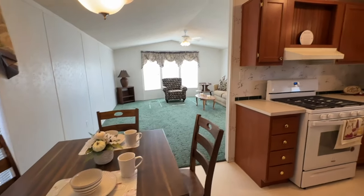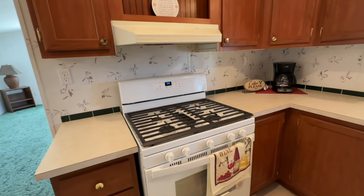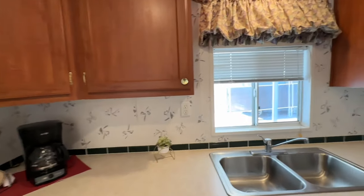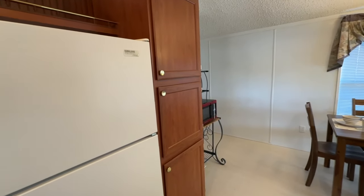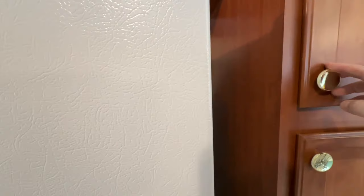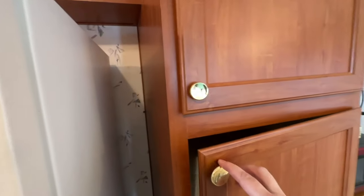This is an eat-in kitchen with a new 30-inch gas range. This home has natural gas for the water heater, furnace, and the range. There's an adjustable shelf pantry cabinet that goes pretty deep — some good storage there.